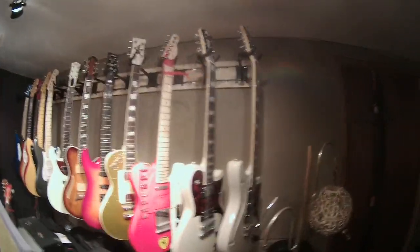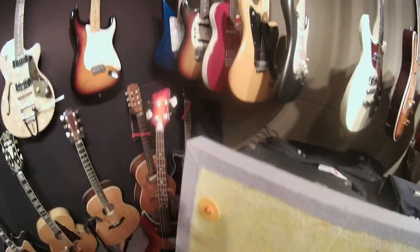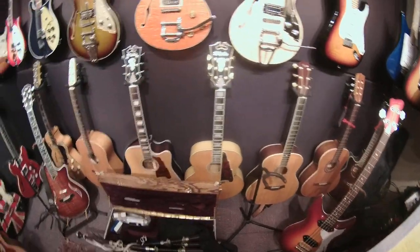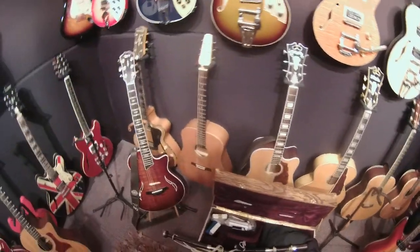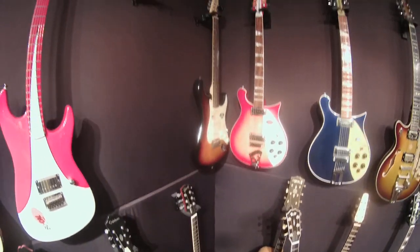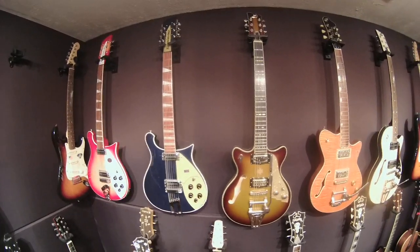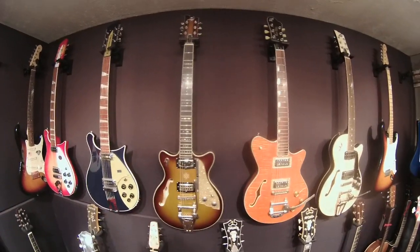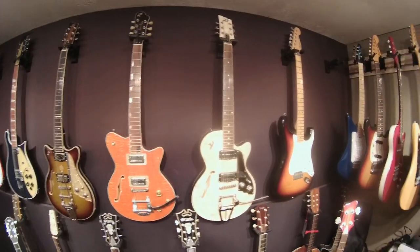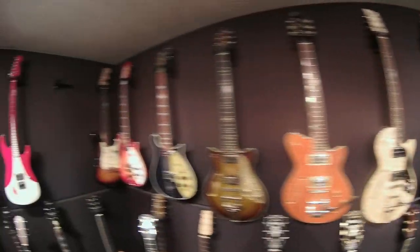That's probably enough on this wall. There's some other stuff down here — I'll just grab the bottom, and then I'll swoop around at the top. I hope you guitar players aren't getting too mad at me, I'm trying to get what you want to see. As you can tell, they're doing soundcheck. All right, let's go over to this wall.